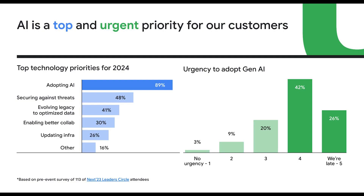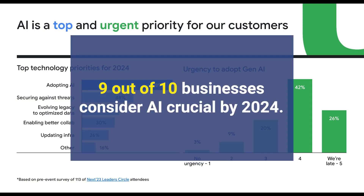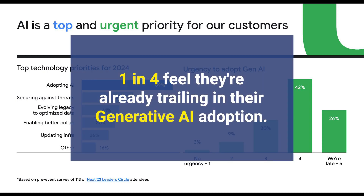Generative AI is revolutionizing how we interact with data. A recent Google Cloud survey showed 9 out of 10 businesses consider AI crucial by 2024, and 1 in 4 feel they're already trailing in their Generative AI adoption.